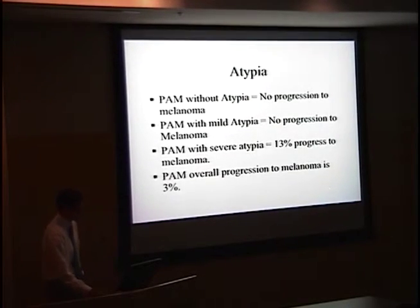The other predictive factor was degree of atypia. PAM without atypia and PAM with mild atypia were both determined to have no progression to melanoma. PAM with severe atypia had the potential to progress: the Shields study noted 13%, while other studies have noted progression as high as 50–70%. The overall progression from PAM to melanoma in this study was determined to be 3%.